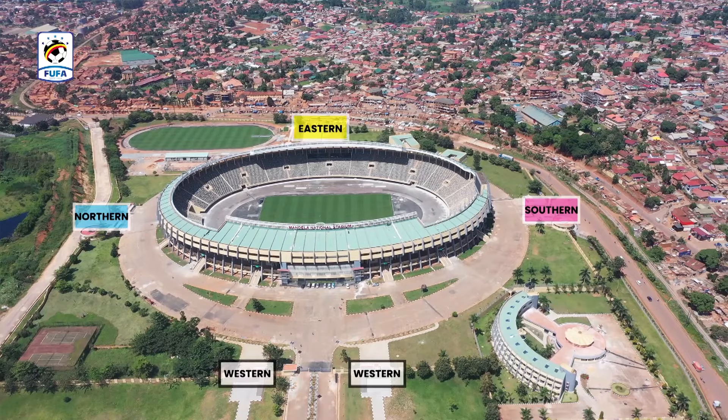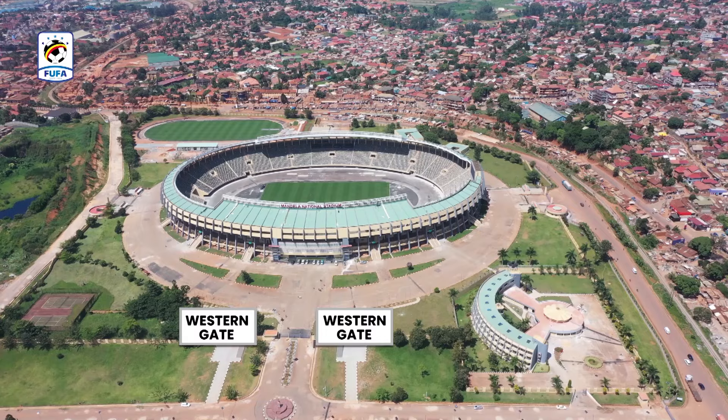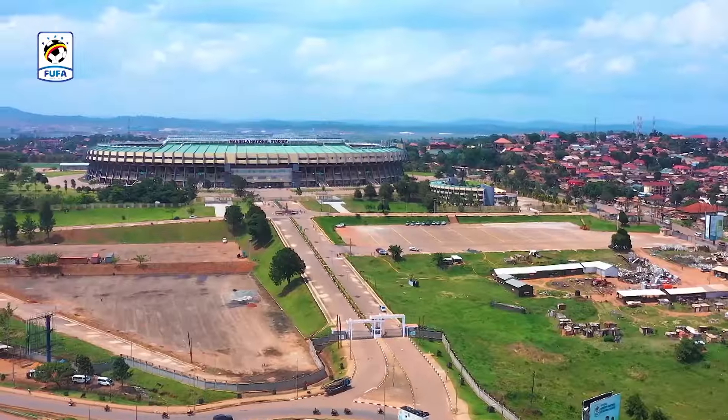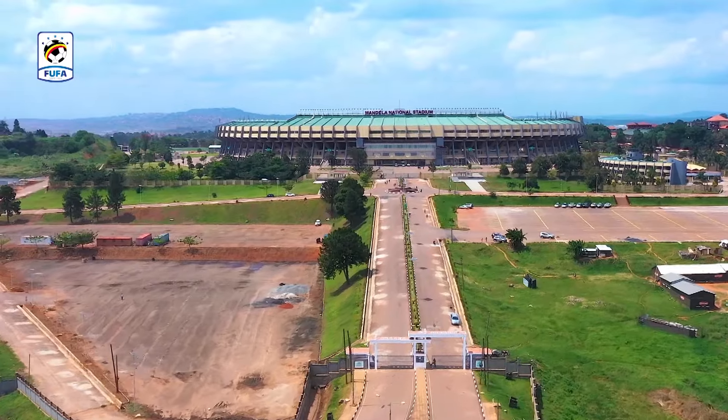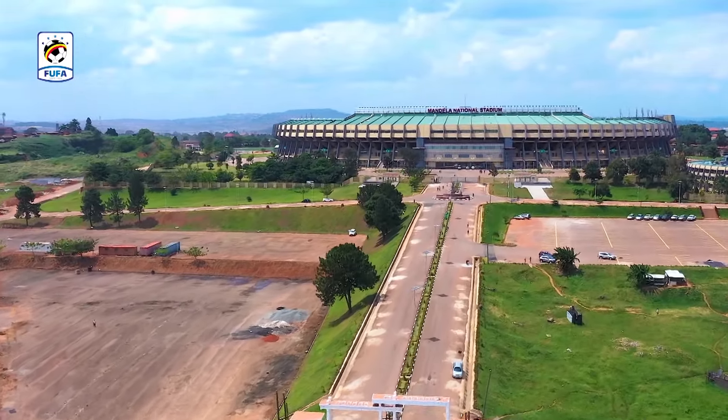The stadium has four gates. The Western Gaird. These can be accessed from the Northern Bypass through the main entrance of the stadium premises just below the parking lots.